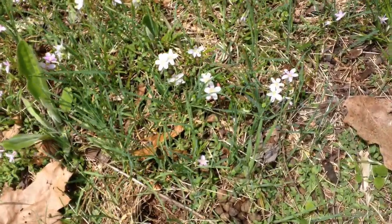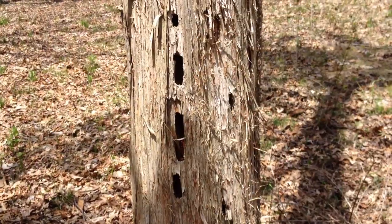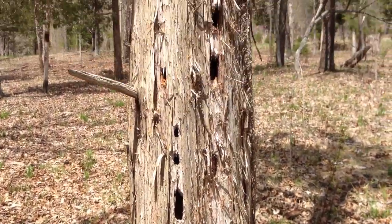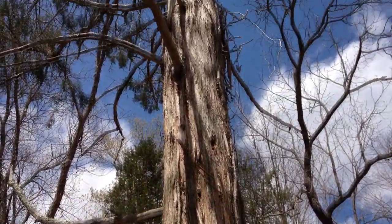These dainty, pretty flowers blooming everywhere. All these woodpecker holes in this old cedar tree — still living, though it's kind of broken.